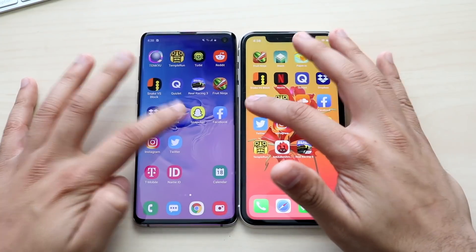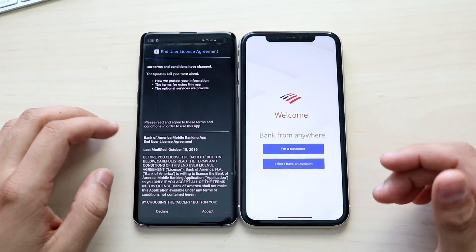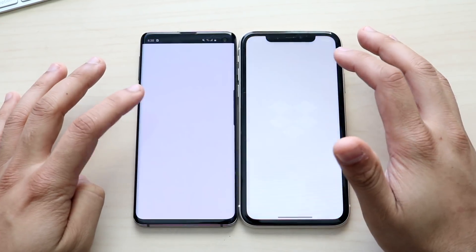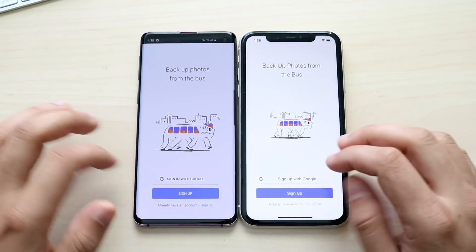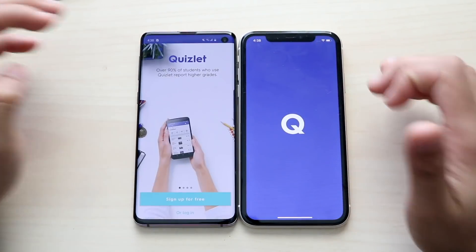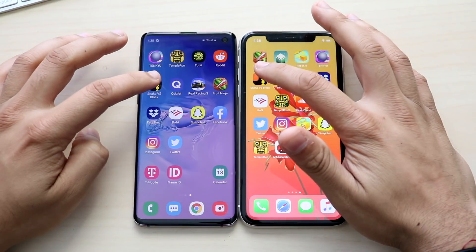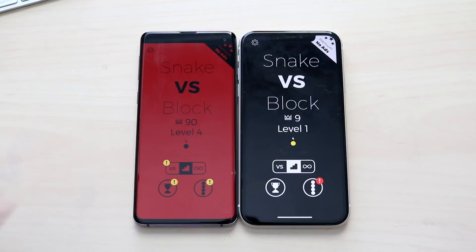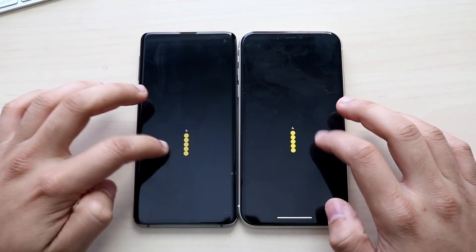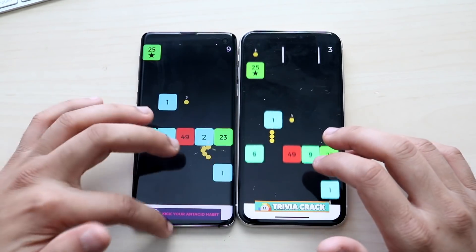Bank of America: the Samsung Galaxy S10 actually got into that one faster. Dropbox: they were almost even. Quizlet: Samsung Galaxy S10 was a little bit faster again. Snake vs Blox: the Galaxy S10 was just a split second faster getting into gameplay — not a big difference at all, really almost the same thing.